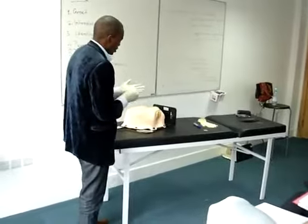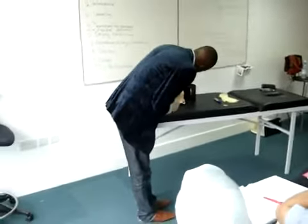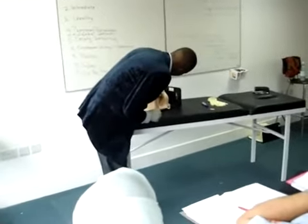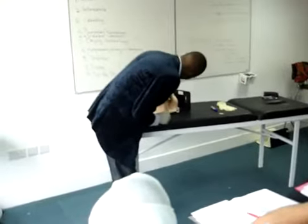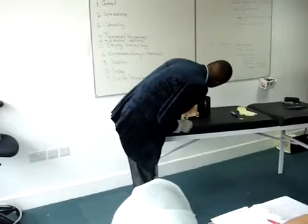I warn my patient that I'm going to touch her. On inspection, there's no discharge, redness, swelling, scars, or sinuses, or bleeding. I'll look for the labia majora, the labia minora, the clitoris, and I'll check for hair distribution.